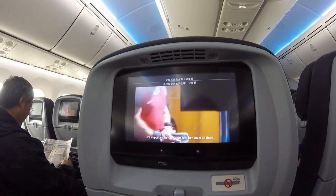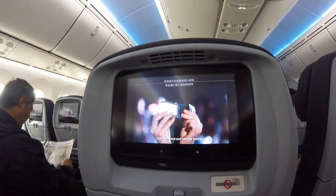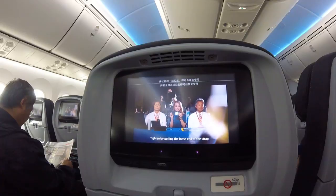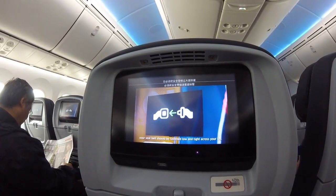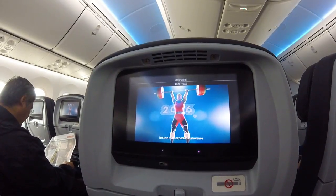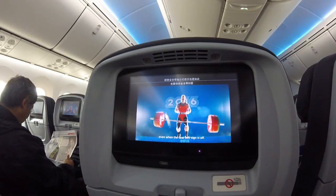It's important to have your seatbelt on at all times. To fasten your seatbelt, slide the metal ends into the buckle, tighten by pulling the loose end of the strap. Lift the buckle to release. When the seatbelt sign is on, your seatbelt should be fastened low and tight across your lap. In case of unexpected turbulence, keep your seatbelt fastened even when the seatbelt sign is off.